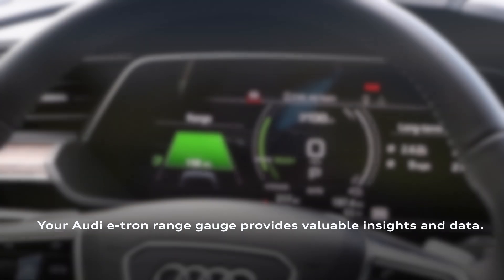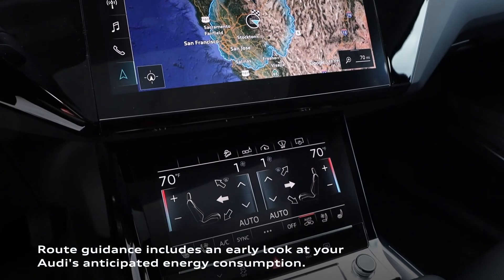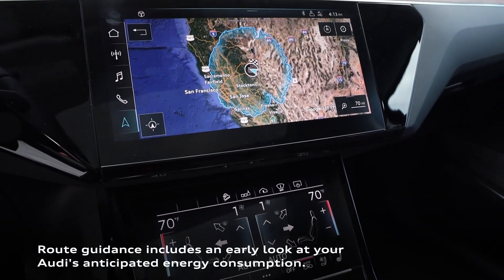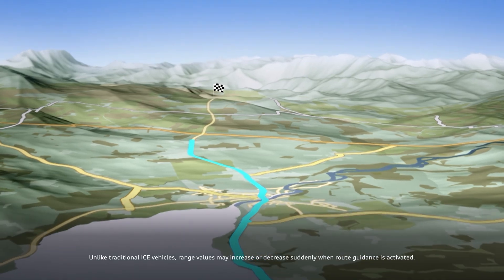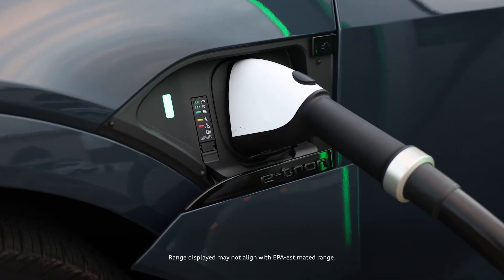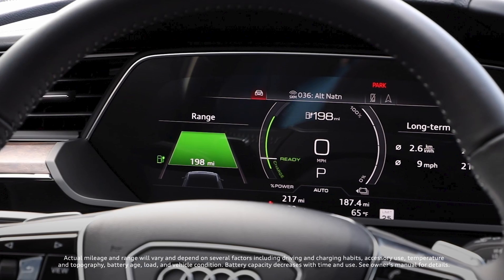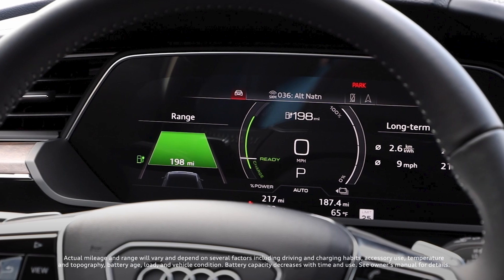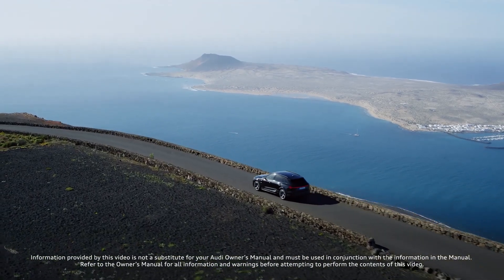The range gauge offers valuable real-time estimates to let you know how far you can drive. Additionally, when you activate route guidance, the gauge predicts energy consumption based on trip distance and terrain, and adjusts the range accordingly. Keep in mind, even with a fully charged battery, these factors may prompt your range gauge to show a different value than the EPA estimated range. Optimize your drive and enjoy the journey in your Audi e-tron.